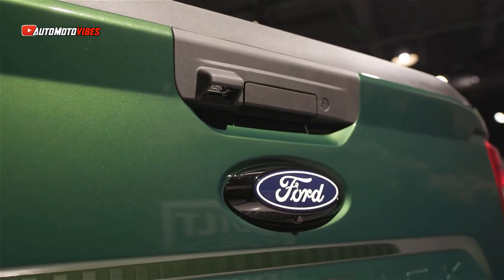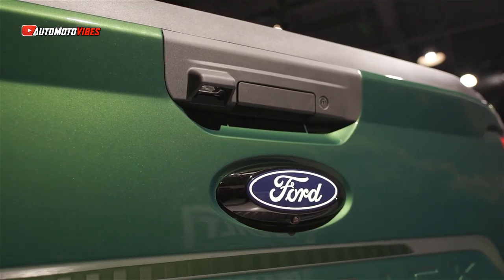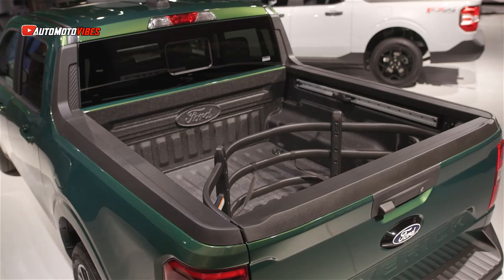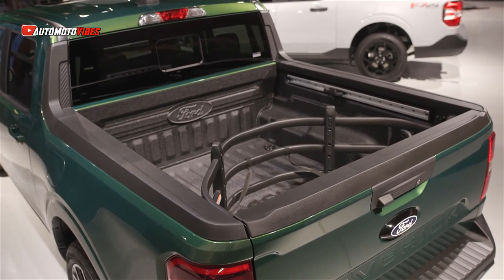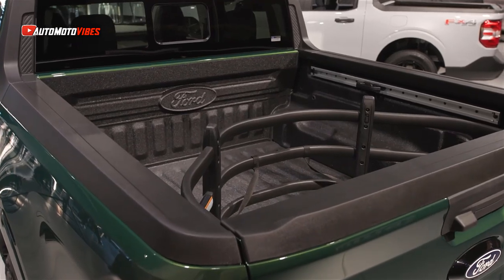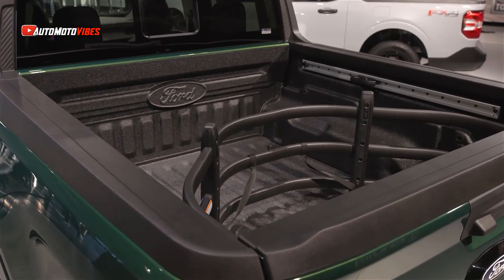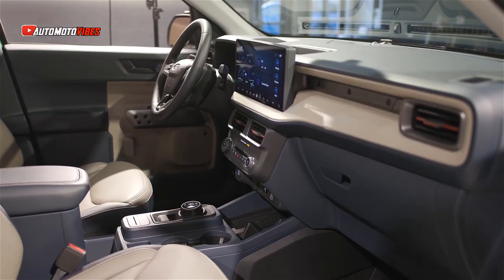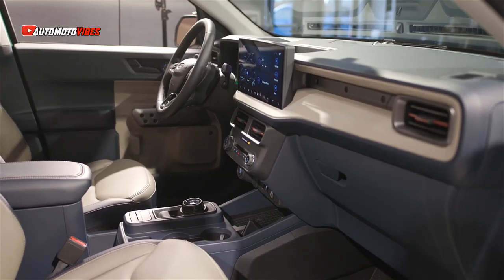There are also new wheel options and a refreshed interior with new trim, standard CoPilot 360, and a massive SYNC 4 system with a 13.2-inch display and an 8-inch digital cluster. Wireless CarPlay and Android Auto are now standard, along with 5G. New also is a 360 camera and Pro Trailer Assist option.